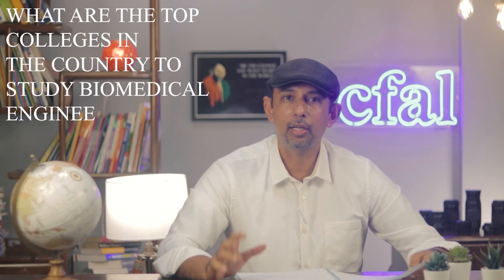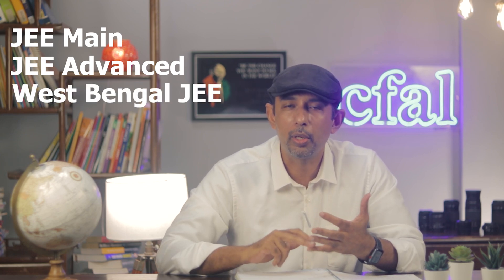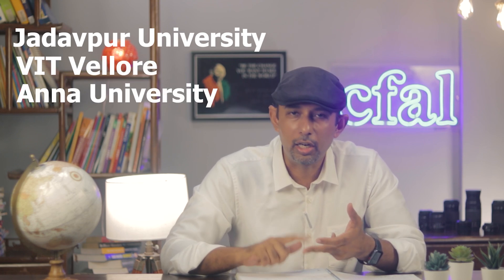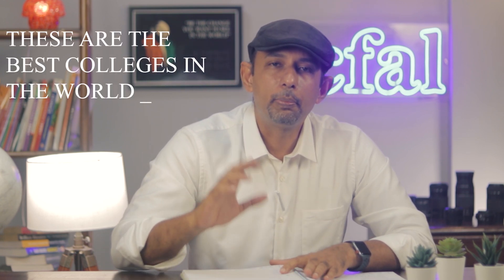The top colleges in India to study biomedical engineering are the IITs, followed by the NITs — entrance through JEE Main and JEE Advanced. There's also Jadavpur University via the West Bengal JEE, VIT at Vellore, Anna University, and private universities like Lovely and Thapar. The best colleges in the world include Johns Hopkins University, Yale, MIT, Stanford, Columbia, Michigan, UT Texas, Rice University, and Texas Arlington. The recommended path is to do your undergrad in India and pursue master's and PhD at US universities.